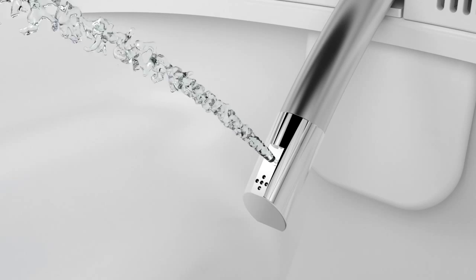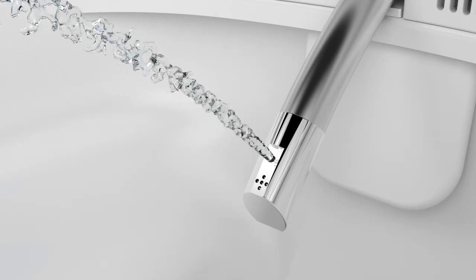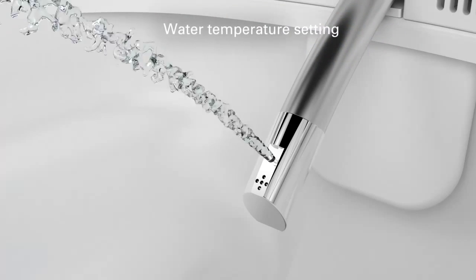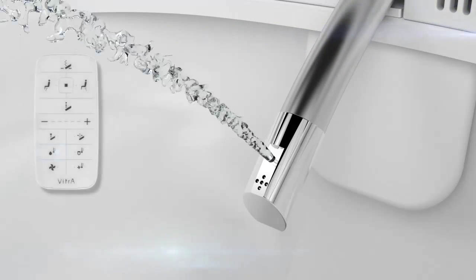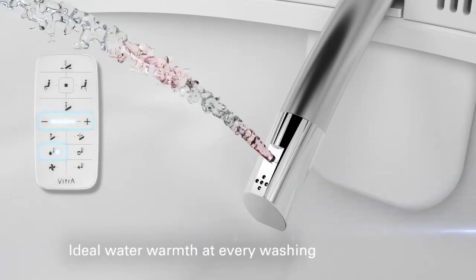Ideal warmth of washing water tends to vary from user to user. But with the remote control of VITRA Smart WC Pan, each user can set the water to just the right degree in a matter of seconds. All you have to do is press the water temperature button, then adjust warmth using the plus-minus key.